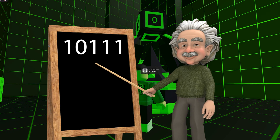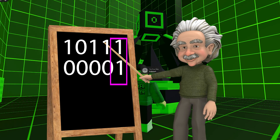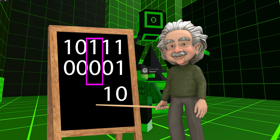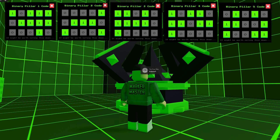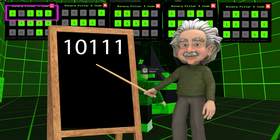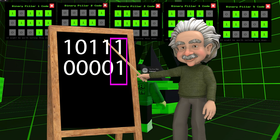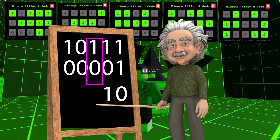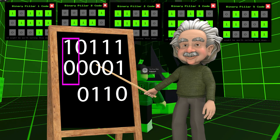Add pillar one to pillar two — but not in the sense of a sum that adds numbers together. If the two digits are the same, give it a zero. If the two digits are different, give it a one. Simple. Each pillar has three rows. Take the first row of pillar one and add it to pillar two like this. If they are the same, put a zero. If different, put a one. The next is different — put a one. Then the next is the same — put a zero. And then they are different, so put a one.